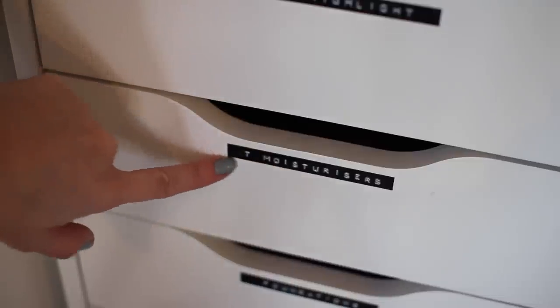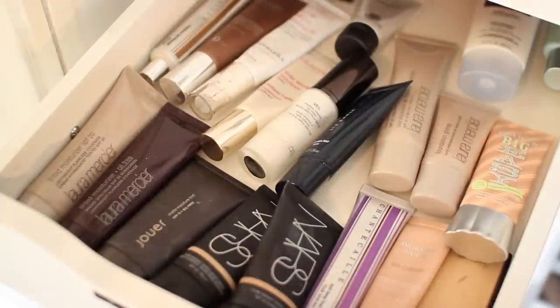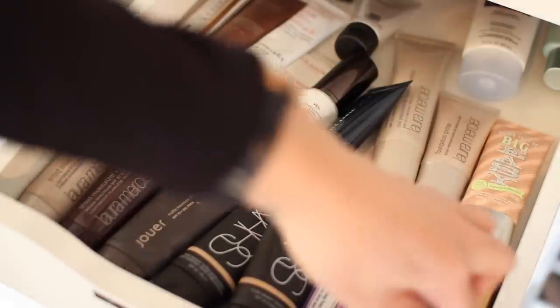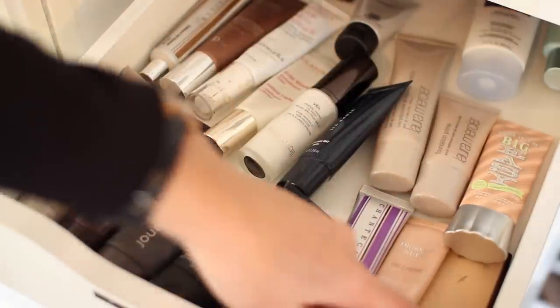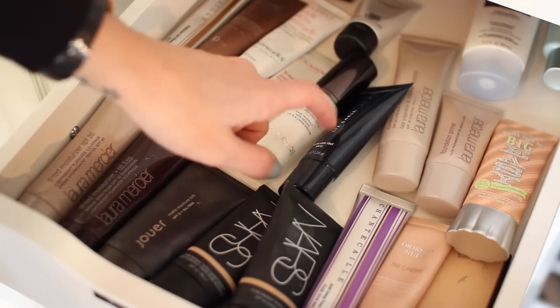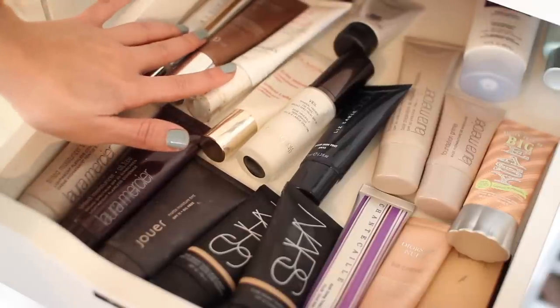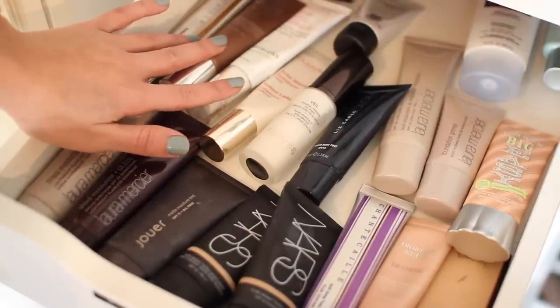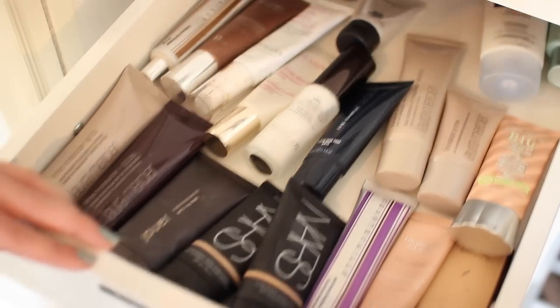Next up, T moisturisers — which stands for tinted moisturisers. I haven't found the perfect way to store these but I actually find it's helpful to just have them all laying down. It doesn't look pretty but it works. So this row is tinted moisturisers from Laura Mercier, Jouer, NARS, Chantecaille, Dior, Kevin Aucoin, Benefit, and then I have some primers here, a Lizelle tinted moisturiser, Laura Mercier primer, Hourglass, Clarins, and then some tinted primers — you know the sort of bronzing liquids. Back here I have a couple of SPFs and a couple of BB creams as well.